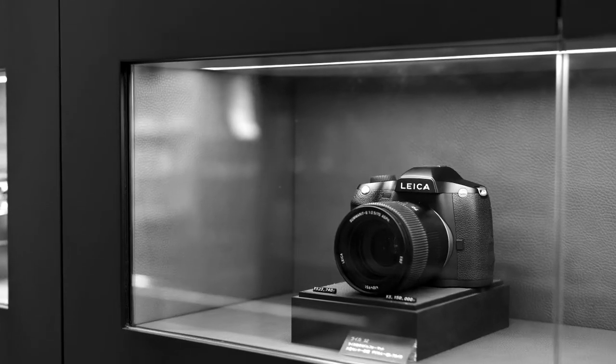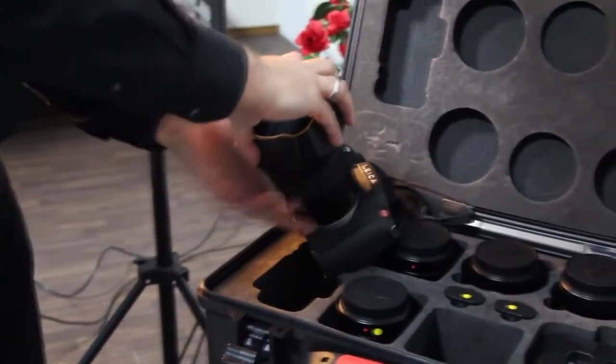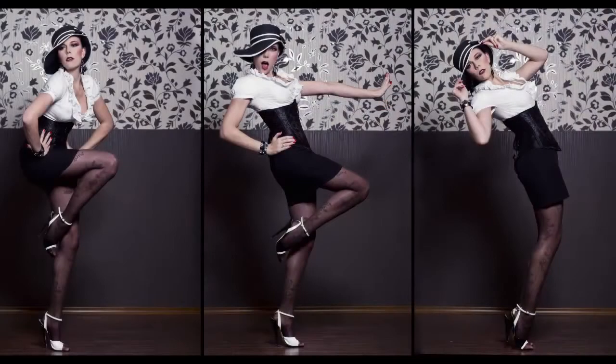What makes Leica cameras the best of the best? Image quality and lens quality. We have very tight tolerances in how we craft our lenses and our cameras, all handmade in Germany. And that's really where you get the core image quality and the core quality when you buy a Leica camera.